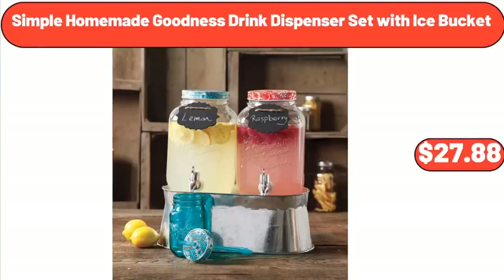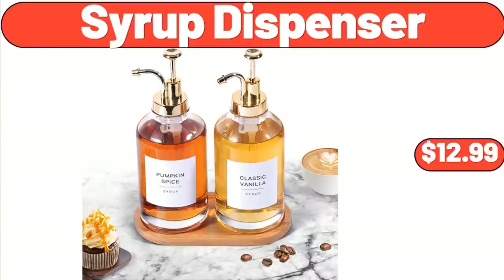Simple Homemade Goodness Drink Dispenser Set with Ice Bucket, $27.88. Syrup Dispenser, $12.99.